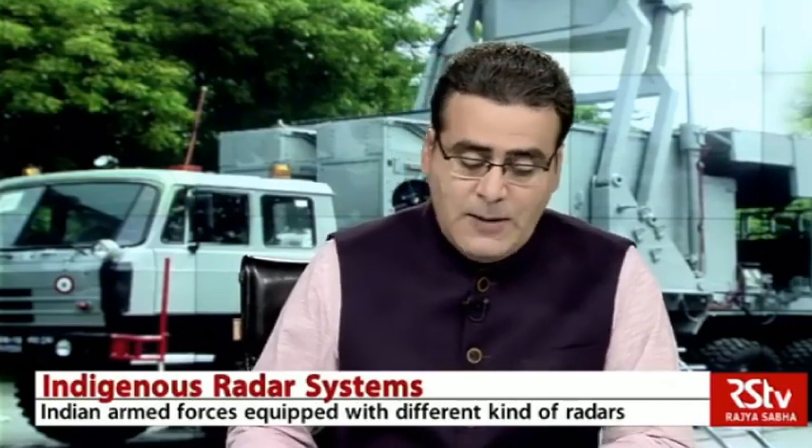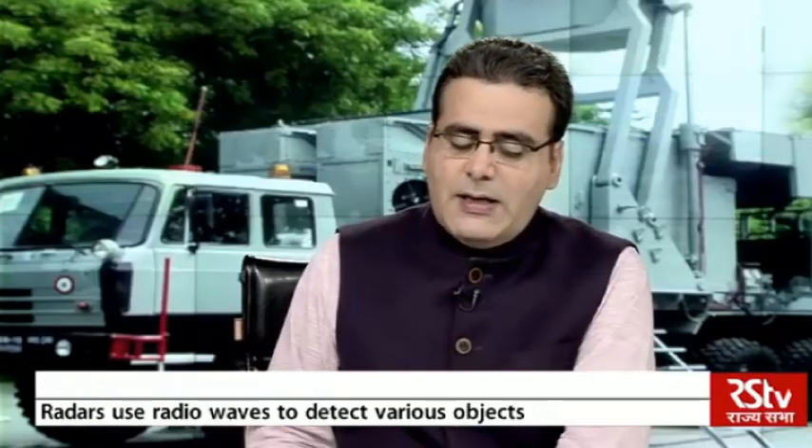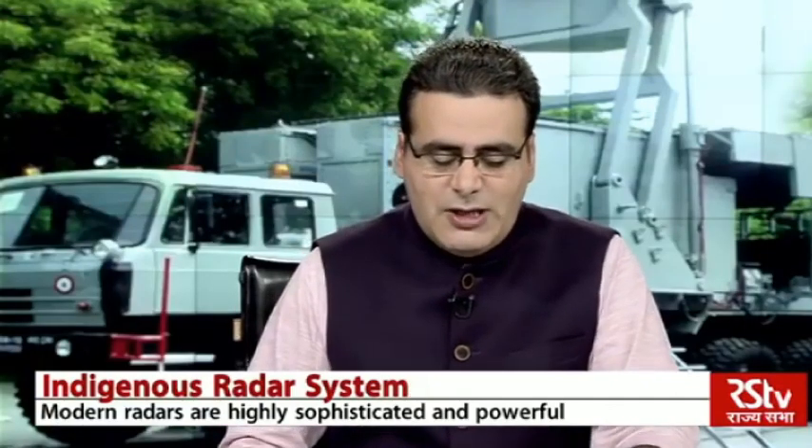Let me first introduce these guests to you. We have Dr. V.K. Saraswat, former Chairman of DRDO, somebody who has been at the helm of affairs there. We also have Lieutenant General V.K. Saxena, Distinguished Fellow from VIF, and Mr. Ajay Lele, Research Fellow from IDSA.